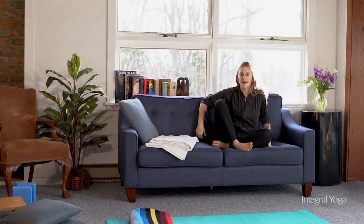Another option is to bring the back to the very back of the couch, coming to a cross-leg position and keeping the sit bones as close to the back of the couch as you can.